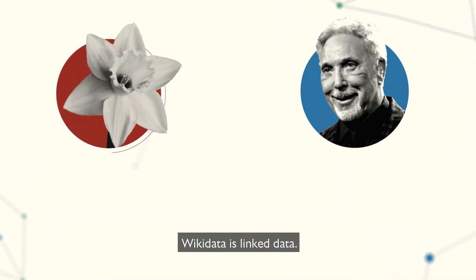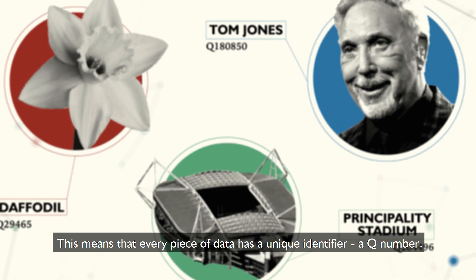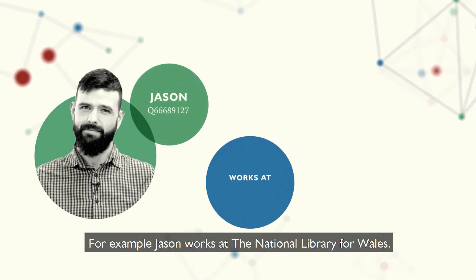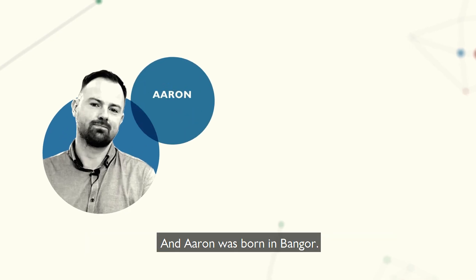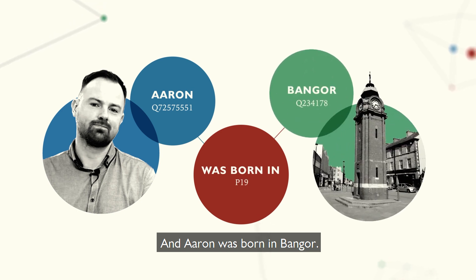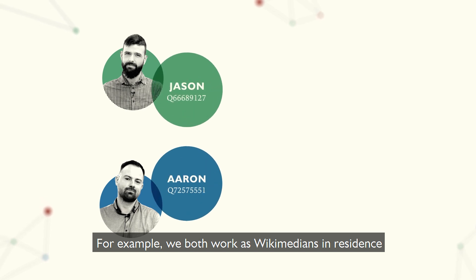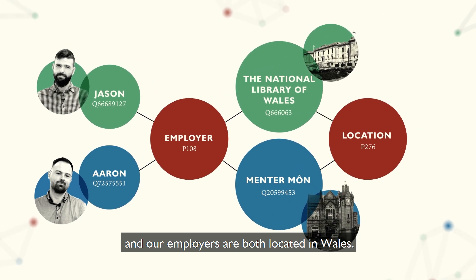Wikidata is linked data. This means that every piece of data has a unique identifier, a Q number, and data is presented in a series of statements or triples. For example, Jason works at the National Library of Wales, and Aaron was born in Bangor. This makes data machine readable and human readable, and it also allows us to connect all the data together. For example, we both work as Wikimedians in residence, and our employers are both located in Wales.